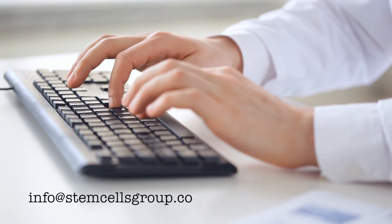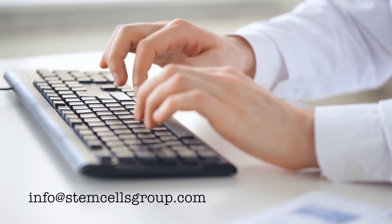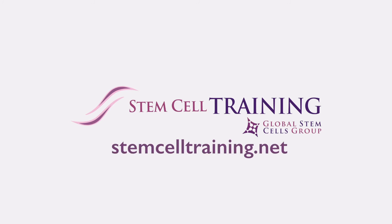That's all for our frequently asked questions. If you have any others, get in touch with us through stemcelltraining.net.